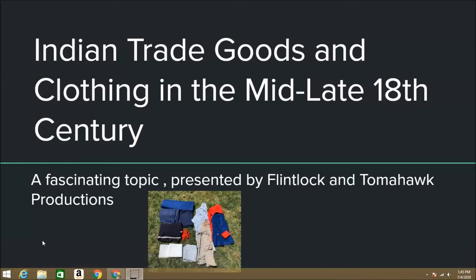Hello, I'm Bookmark at Poundmark Productions, and today we will be talking about one of my favorite subjects of the 18th century: Indian trade goods and clothing in the mid to late 18th century. Without further ado, let's get started.